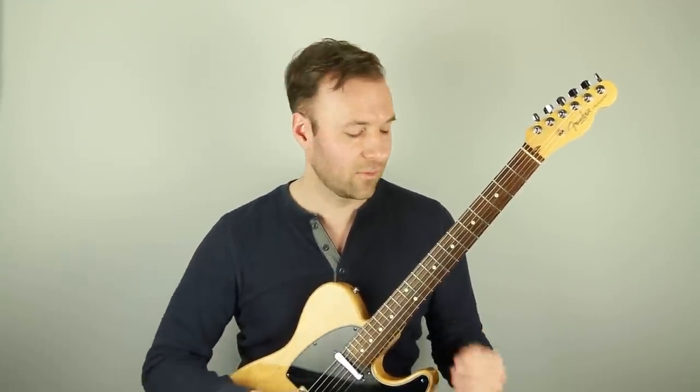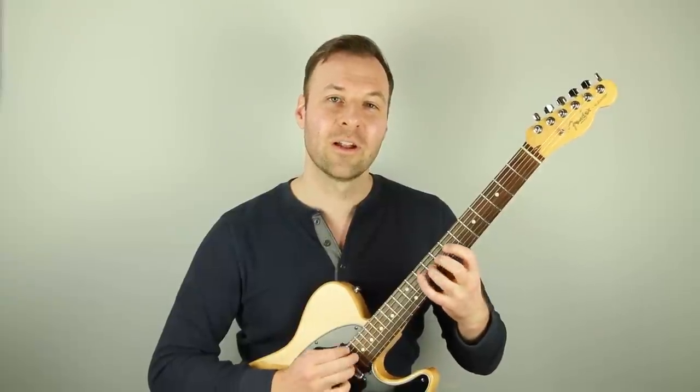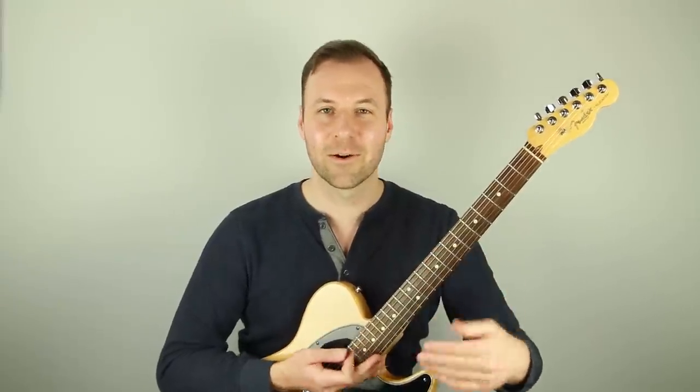I'll put a link to that on screen. I post a new lesson video every week — next week's video is on how to do smooth legato scale runs on the guitar. Hope to see you in that lesson. Thanks so much for watching. Take care and happy practicing.